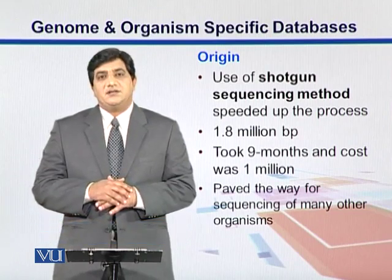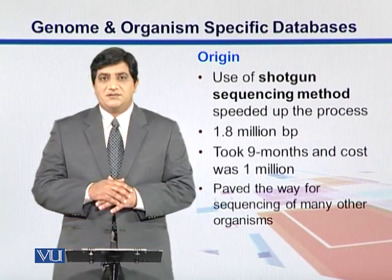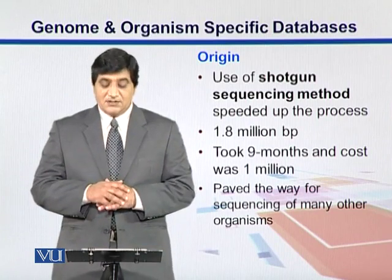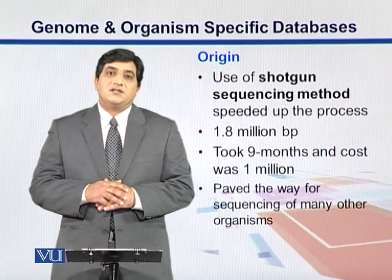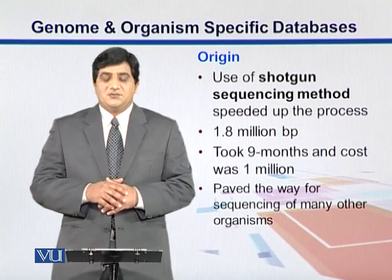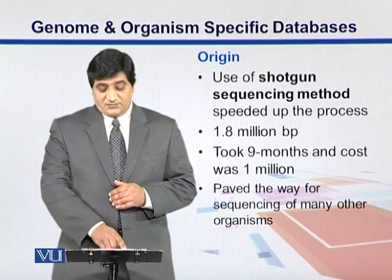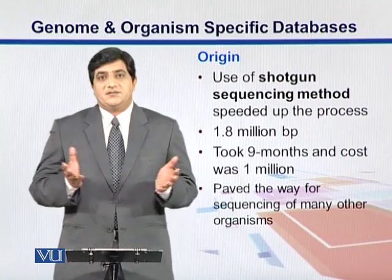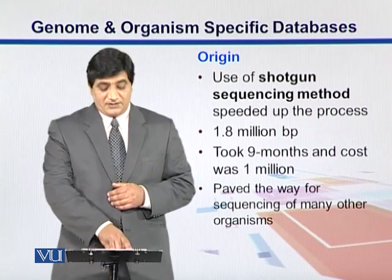By utilizing the shotgun sequencing method, they sequenced this genome which was about 1.8 million base pairs. It took 9 months and the cost was around 1 million US dollars. The success of this project paved the way for the sequencing of other organisms.